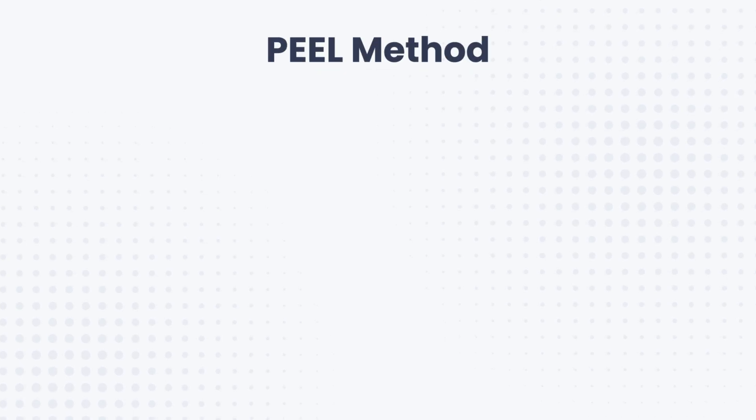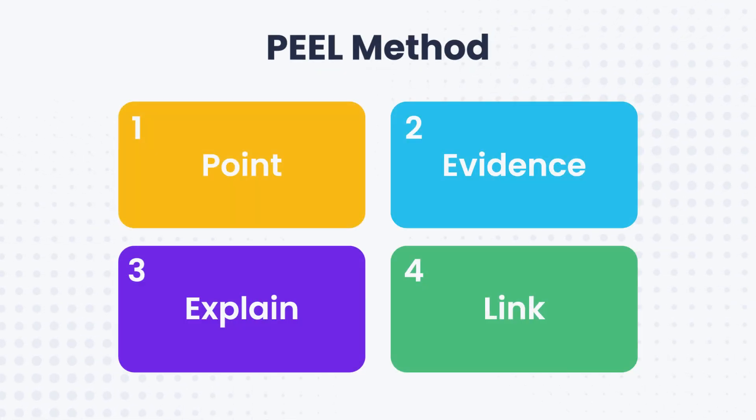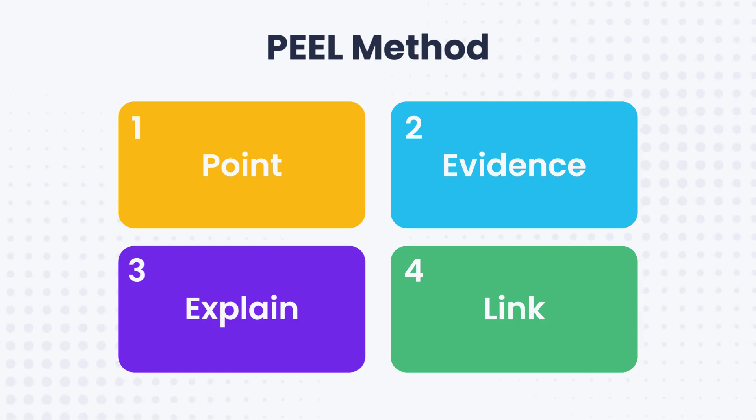Once you've got your syllabus glowing green, you need to know exactly how to show that understanding in your answers. Let me introduce you to the PEEL method: Point, Evidence, Explain and Link. This is the exact framework that consistently scores top marks.